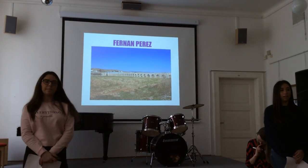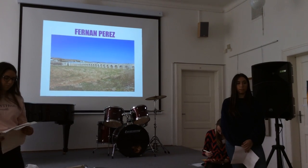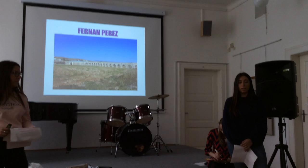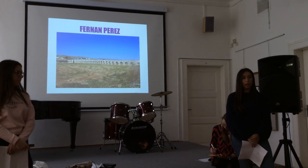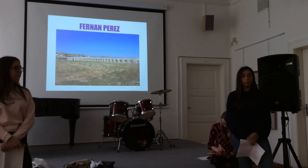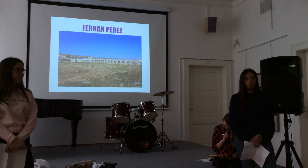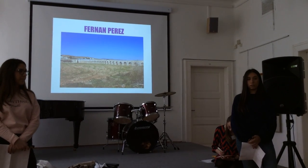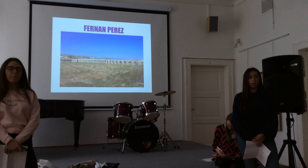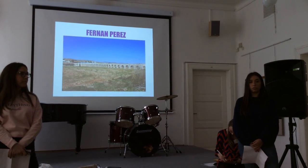Fernan Pérez: the naorias, Muslim tanks, and mills in this territory have known the disposition of bay table gardens and dispersed woodlands. The Aqueduct of Fernan Pérez, built at the beginning of the 20th century, served for irrigation. In this village you can find the wash houses where people did their washing, could drink water, find a bath, and make social life.